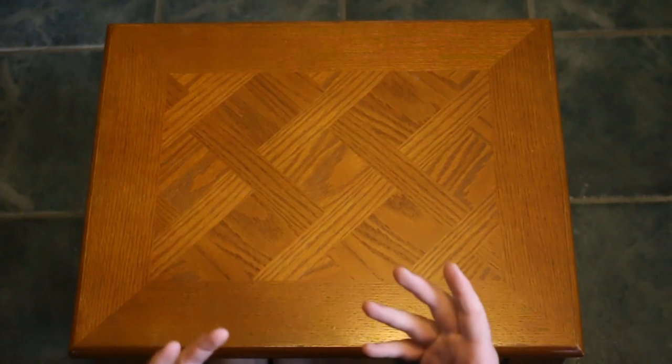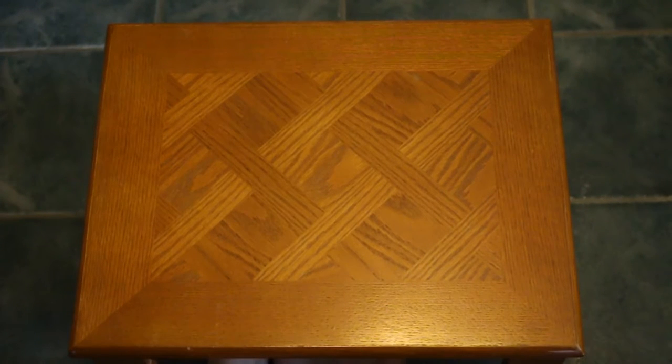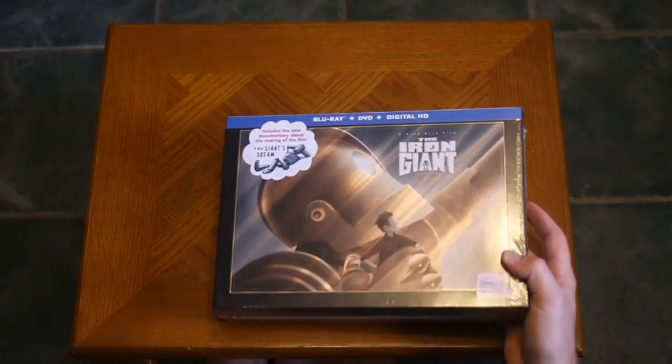Hey guys, so usually I don't do an unboxing thing, but I thought it would be appropriate considering what this is. The audio is going to sound a little weird, mainly because I'm underneath my camera right now — this is the only way I can set it up. Anyways, this is what I wanted to show you guys.